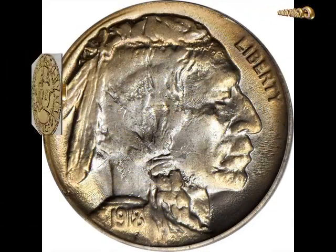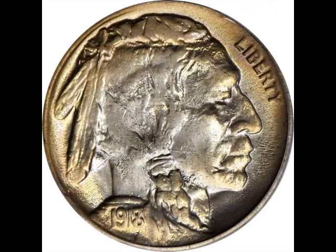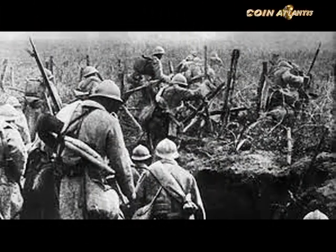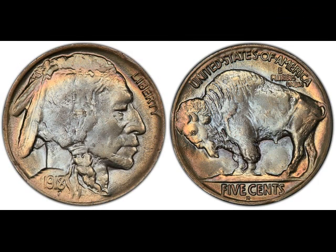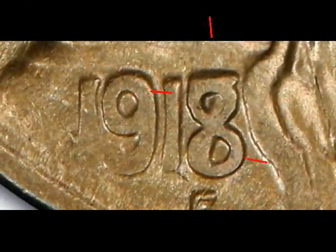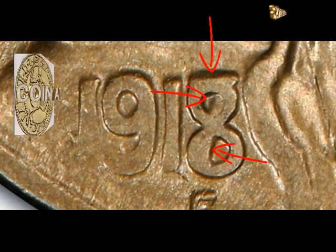1918/7-D MS-65 Buffalo Nickel. The Denver Mint produced 8,362,000 buffalo nickels in 1918, the last year of World War One. However, no one can confirm how many 1918/7 errors were struck. They were a result of sloppy workmanship when the new date was struck over an already existing one. Therefore, you can see the number eight struck over seven in the minting year on the coin obverse.